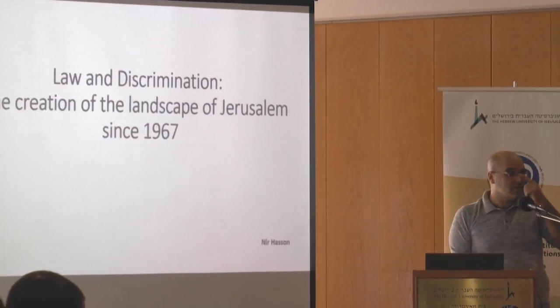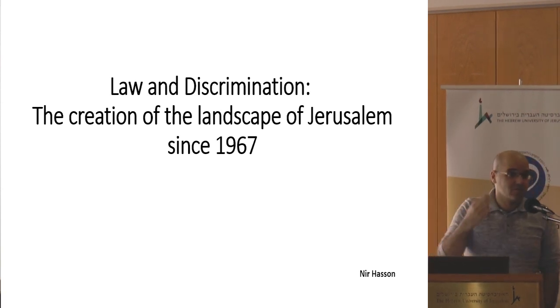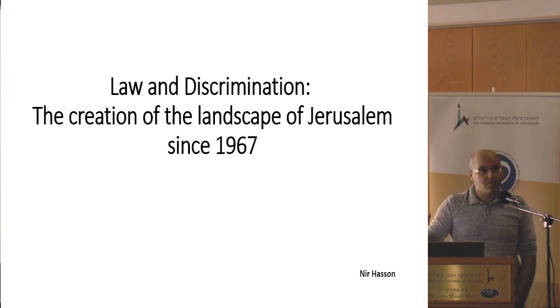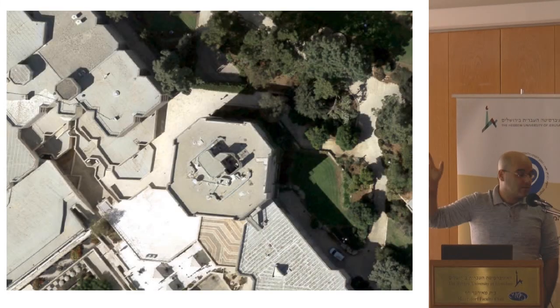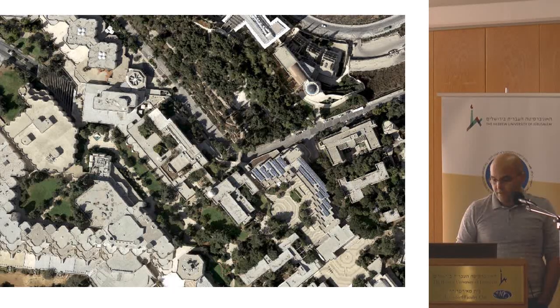I will use an imaginary drone to see the space around us here in the university. Let's assume that I am sending a drone out of this window. This is what you will see at first — this is the Maesdruf Club. Let's get a bit higher. This is the university, and a bit higher...